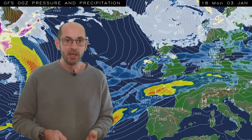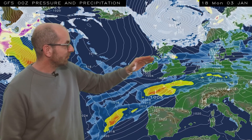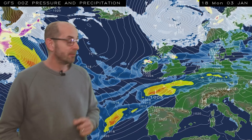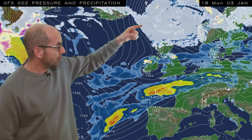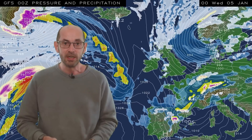I'll begin by taking a look at the first week of this forecast period, using the sequence generated with data from the GFS model. It runs from 18 GMT Monday the 3rd. At the outset, there's a band of rain and hill snow across Northern Britain that's steadily moving southwards. There's mild air ahead of it, but behind it, cold Arctic air is sweeping southwards, making its way down across the whole of the UK.